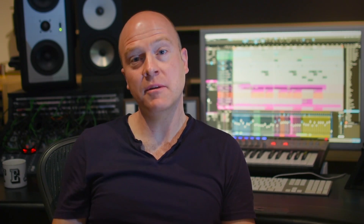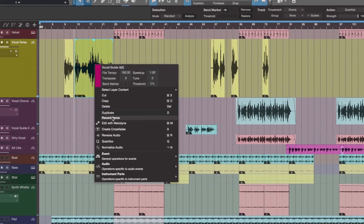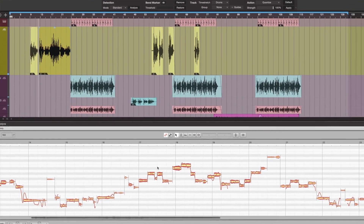The speed of the workflow is second to none. For instance, if I wanted to tune a vocal in Pro Tools, I'd bring up Melodyne and then record the vocal inside Melodyne. With Studio One, just one button — Melodyne pops up and your vocal is all done, just like that.